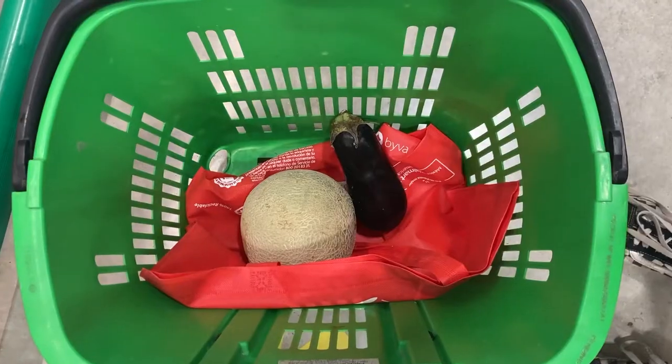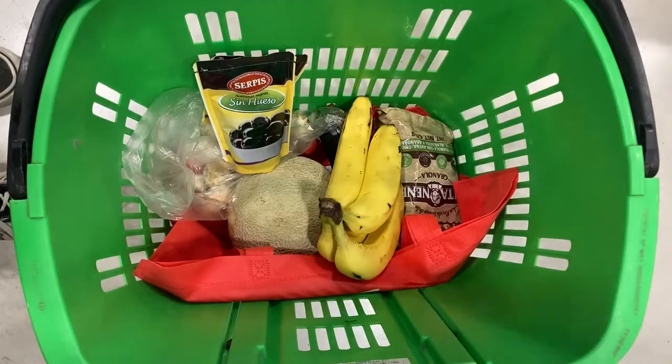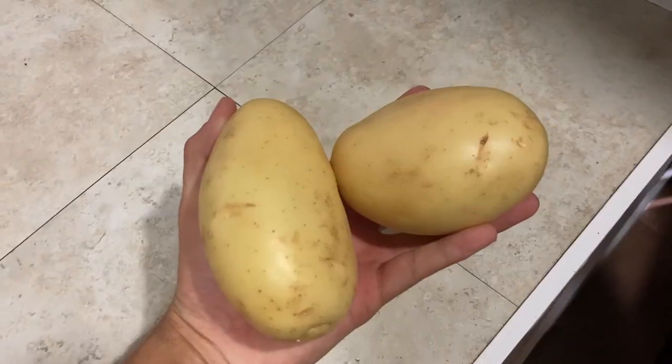We just found what we're pretty certain is a shopping list on the walk back from the beach. Due to the fact it says melon and cereal on it, we're going to do a little bit of Google translating and then we're going to make one dish each with everything on that shopping list and see who's best. The list consists of melon, aubergine, mushroom, cereal, banana, olives, cauliflower, bacon, potatoes, chickpeas, and Tabasco.